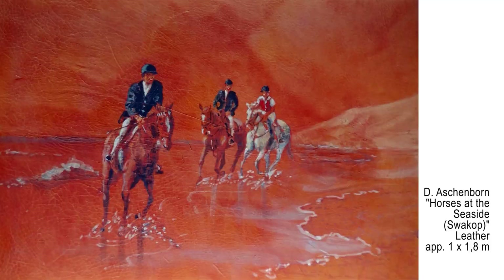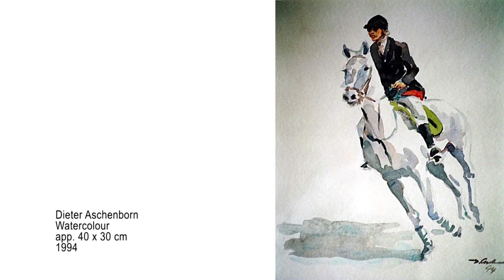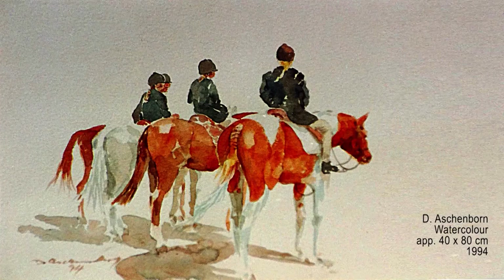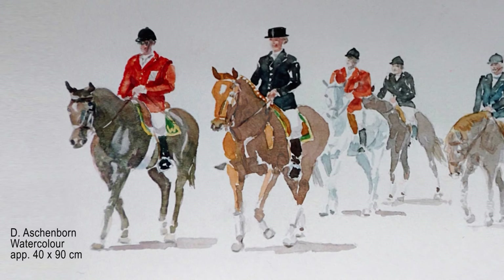He depicted horses in many of his techniques — be it leather painting, charcoal, or watercolor. Dieter is brilliant, especially in watercolor, as he paints seemingly without effort. As an octogenarian, Dieter rode around the slopes of Table Mountain on a friend's horse, saying that he couldn't get there in any other way any longer.